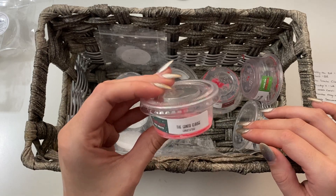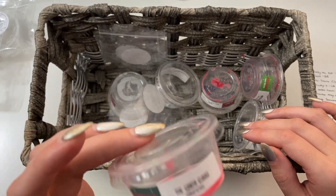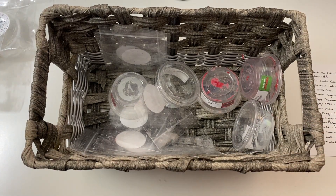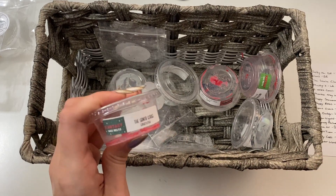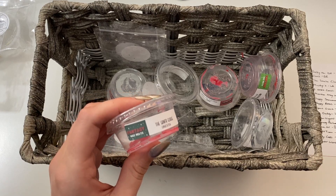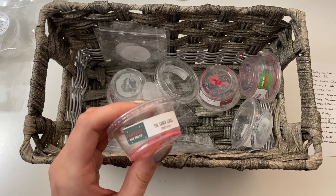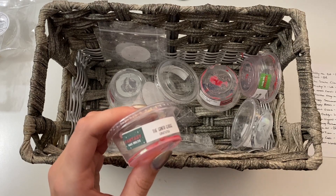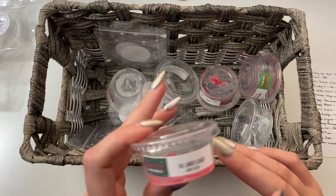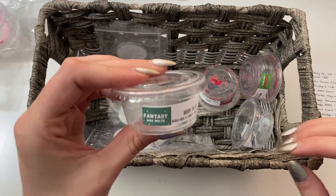And then we have Fantasy Wax Santa Claus Gingerbread. This was so good. It wasn't as gingerbready as I thought it was going to be, but it was still such a good, subtle, baked goods scent. It just, in general, made the bedroom smell really homey. Yeah, I wrote 'so yummy' next to it — it was so yummy. It just felt so homey in the bedroom. I really, really liked it.